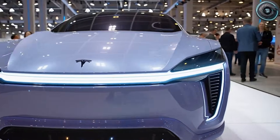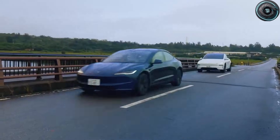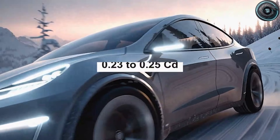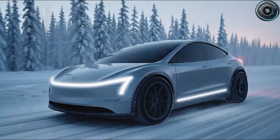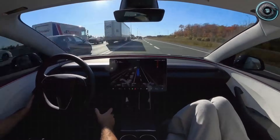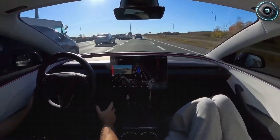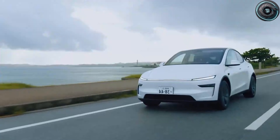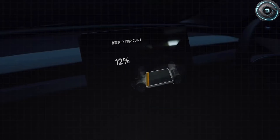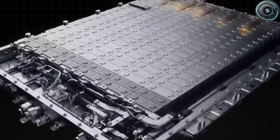Before we dive in, if you want practical EV coverage without the fluff, subscribe to Torque Element and help us hit our 3,000 subscriber goal. It costs nothing, but it tells the algorithm that real-world analysis still matters. Now, the first change is the biggest and also the most controversial. Tesla appears to be moving toward a hybrid solid-state battery platform for the Model 2. Not the full science fiction version, but a partial solid electrolyte structure designed to raise energy density without turning the pack into a luxury car cost bomb. Multiple suppliers in Japan and South Korea have shifted production schedules for ceramic-based electrolyte films, and the chatter around Tesla's supply chain suggests they want to fit this into a compact pack in the mid-40s to low-50s kilowatt-hour range depending on trim.